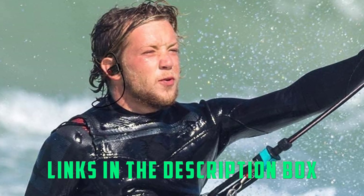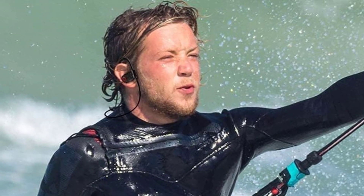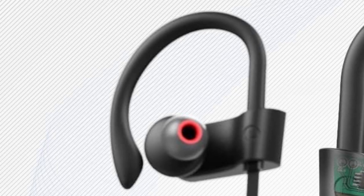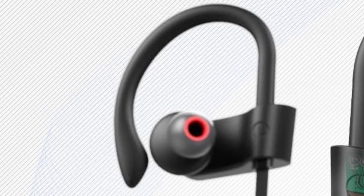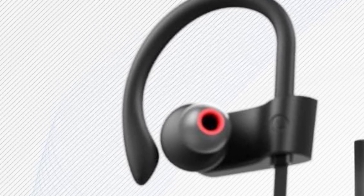The U18's sound profile is a bit muddy and leaves something to be desired, and because they don't come with any EQ-enabled companion apps you'll need to explore other options to sculpt their sound. As a set of budget headphones, the Audium U18s are fairly stripped down and lack conveniences like active noise cancellation, wireless charging, and ambient modes.